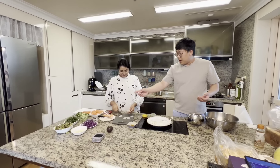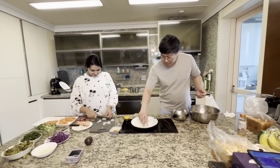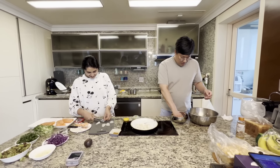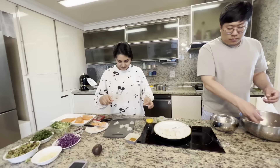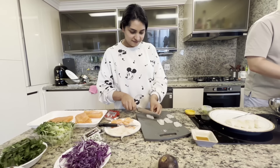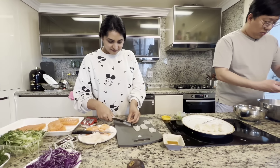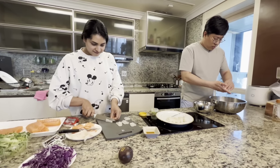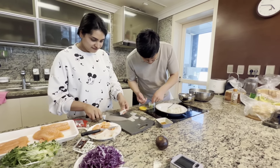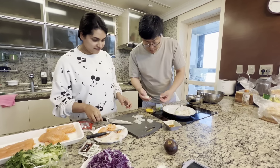We had another breakfast. Let's celebrate parents day. My sister, my husband, and my family are all prepared for food. My mom is ready to eat rice.